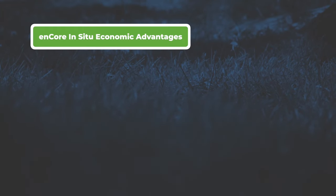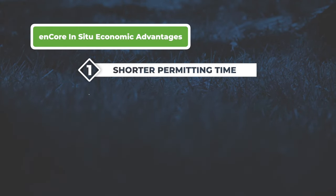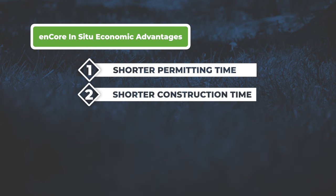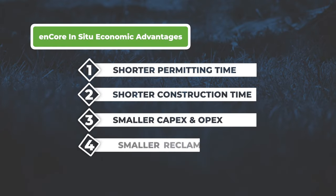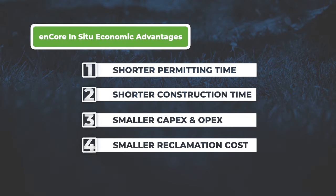Similarly, in-situ recovery leads to several economic advantages. We have a much shorter permitting time, a much shorter construction time, much smaller CAPEX, much smaller OPEX, and most importantly perhaps a much, much smaller reclamation cost once we're finished with an area.